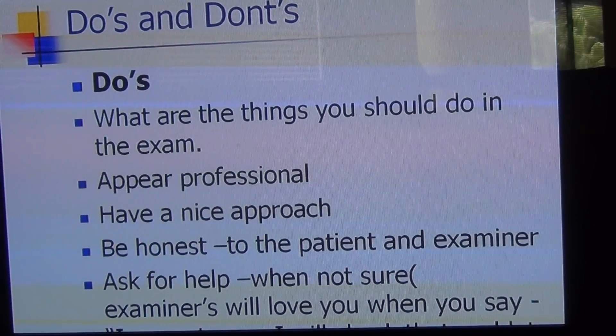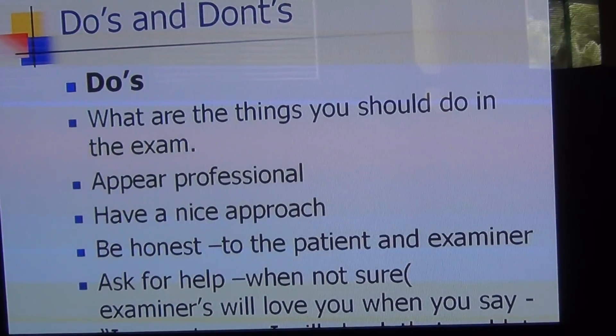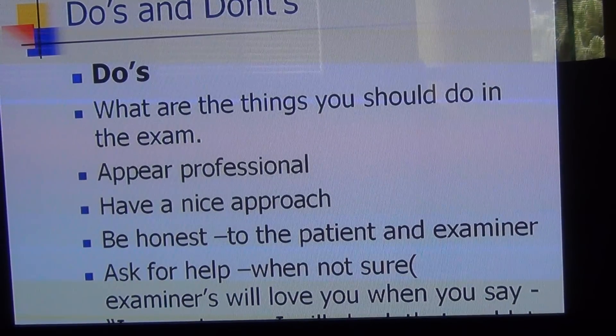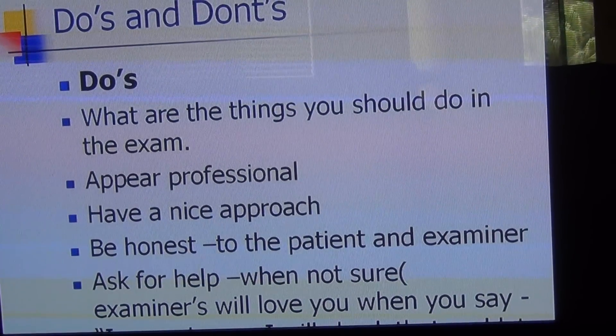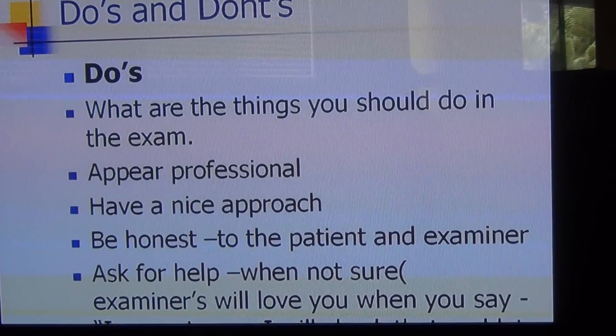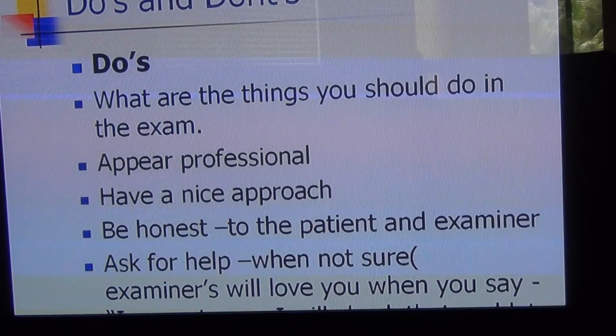Always think how a person will react if you wear all these things and say 'I'm a doctor' — how will they interpret you as a doctor? If you have that professional appearance, no one will doubt you are a doctor, so it's always good to maintain that professional appearance.